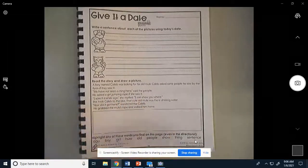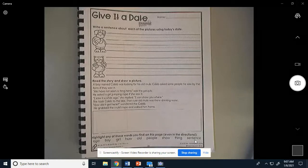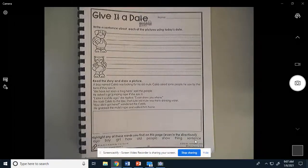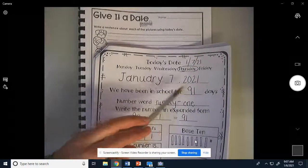It is right after the page that we did on Tuesday. It is called 'Give it a Date,' and it says write a sentence about each of the pictures using today's date. If you already did January calendar, you know what today's date is: January 7, 2021. I almost said 2020! Boys and girls, I'm still stuck in 2020. It's hard to make that transition, but it is 2021 now, and we are going to write a sentence using January 7, 2021.